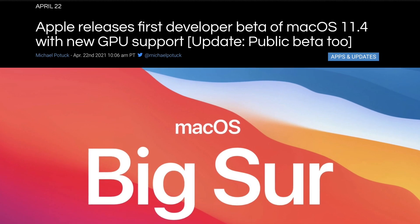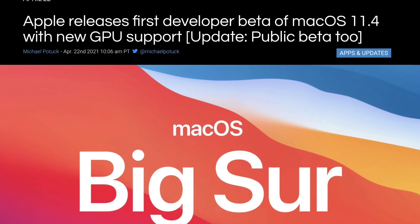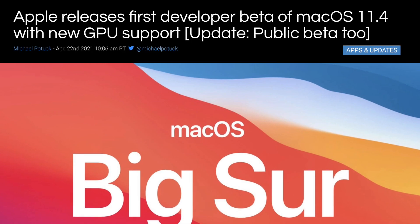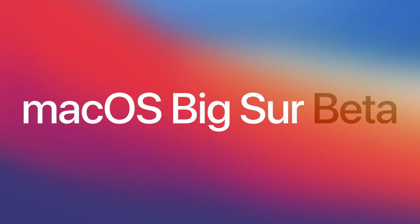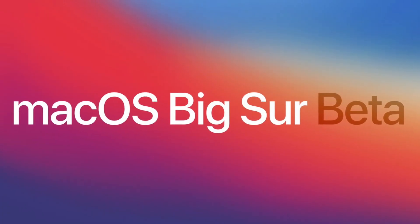Apple recently announced macOS 11.4 beta for developers, and we have references to four new Apple Silicon chips that are yet to be released. If these identifiers seem familiar, it's because I've covered them on the channel before — they've leaked in previous betas.